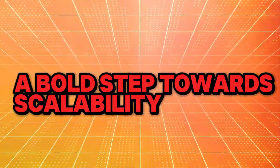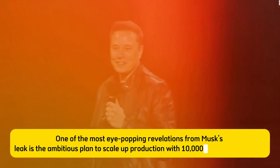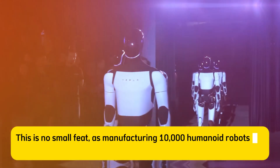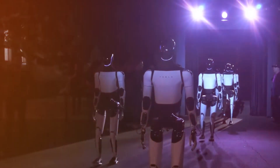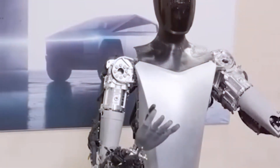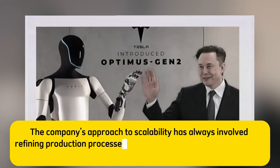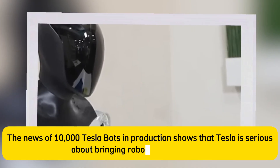A bold step towards scalability. One of the most eye-popping revelations from Musk's leak is the ambitious plan to scale up production with 10,000 units in the pipeline. Manufacturing 10,000 humanoid robots is a giant leap from the prototype stage. Tesla has been known for its innovative production capabilities, from electric vehicles to energy storage solutions. The company's approach to scalability has always involved refining production processes to keep costs low while maintaining a high standard of quality. The news of 10,000 Tesla Bots in production shows that Tesla is serious about bringing robotics to the masses.